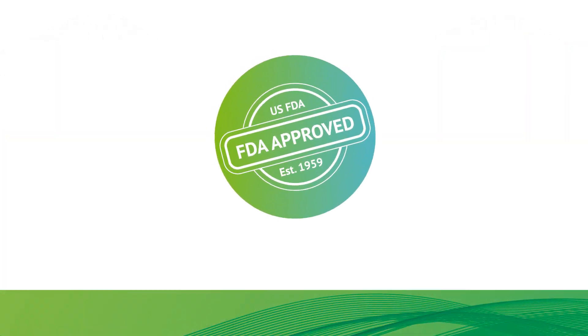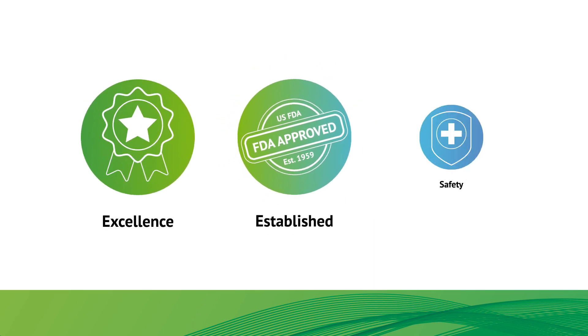Approved by the U.S. FDA in 1959, ICG has an excellent long-established safety record.